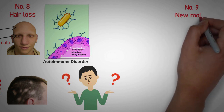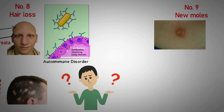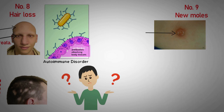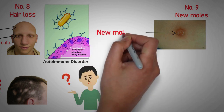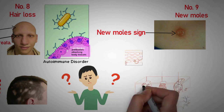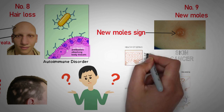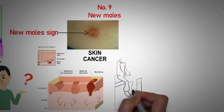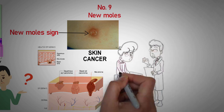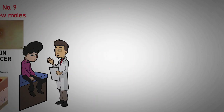Number 9: New moles. Most moles typically aren't a cause for concern. But to be safe, any new growths or moles on your skin should be checked out by your dermatologist. They could be skin cancer and in most cases are also a sign of internal disease or a genetic syndrome. What do we learn from all of this? Very simple: don't take your health for granted. Whenever you notice any unusual thing on your skin, quickly go for a medical checkup — because early diagnosis can save your life.